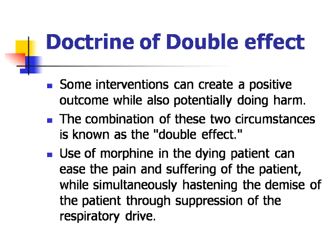Moving on, could you outline the concept of the doctrine of double effect? Some interventions can create a positive outcome while also potentially doing harm. The combination of these two circumstances is known as the double effect. Use of morphine in the dying patient can ease the pain and suffering of the patient while simultaneously hastening the demise of the patient through suppression of the respiratory drive.